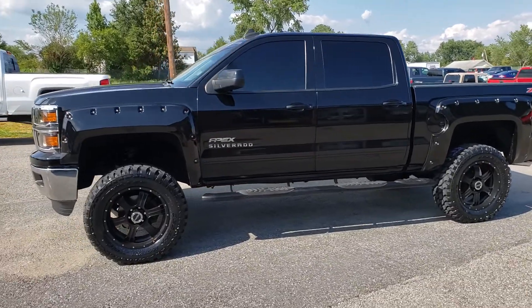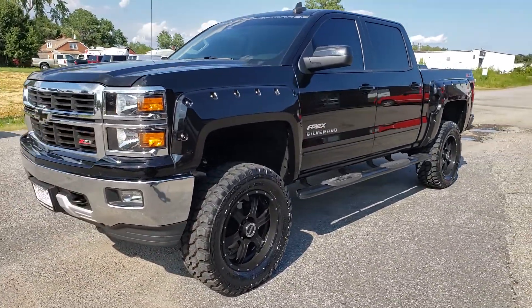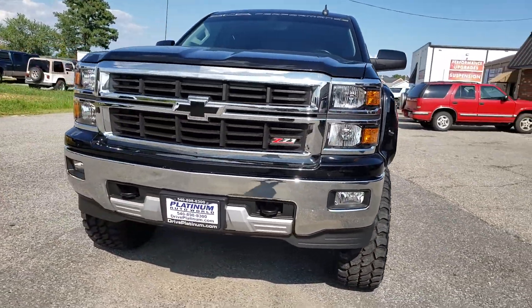It's a beautiful truck inside and out. I'm going to do just a quick walk around of the truck so you can see what it actually looks like in a video, not just pictures.